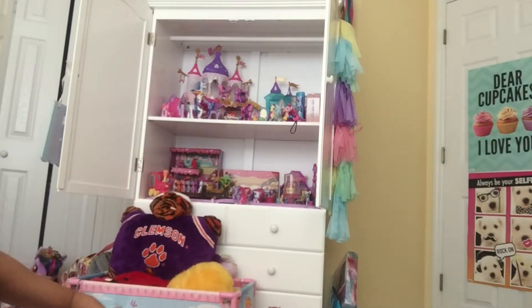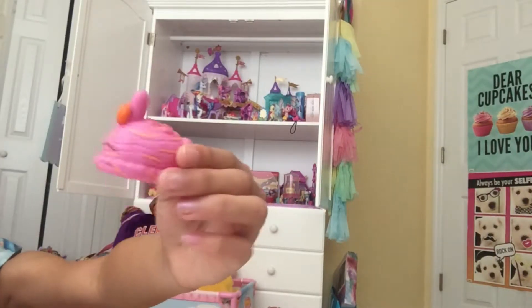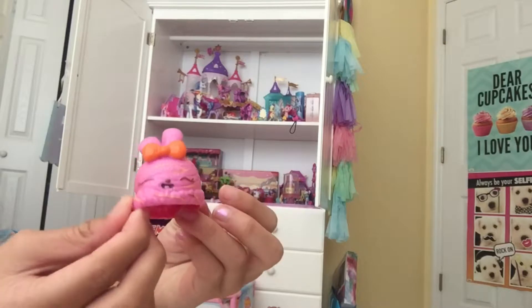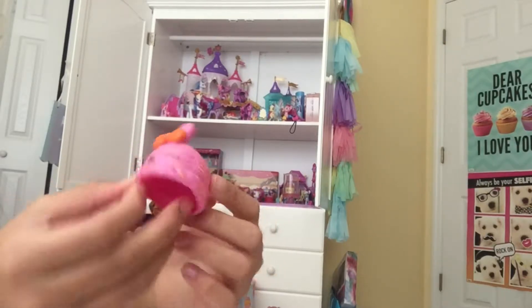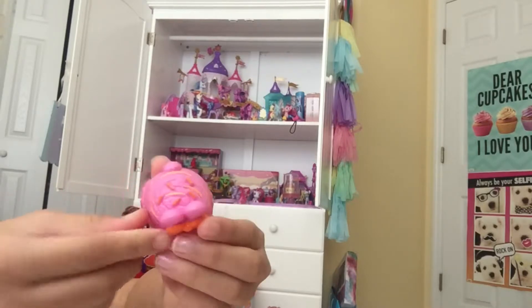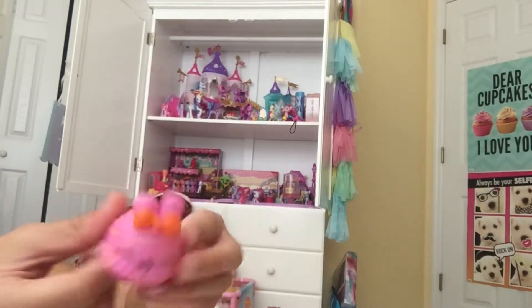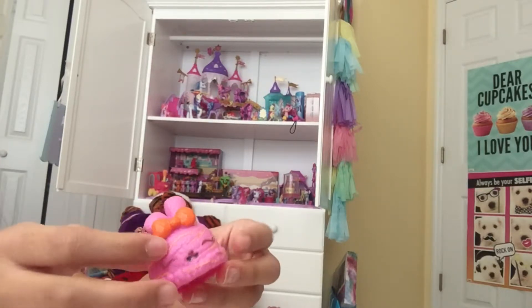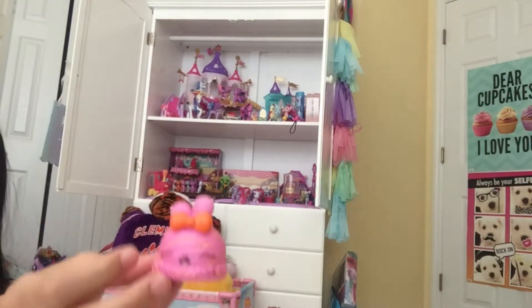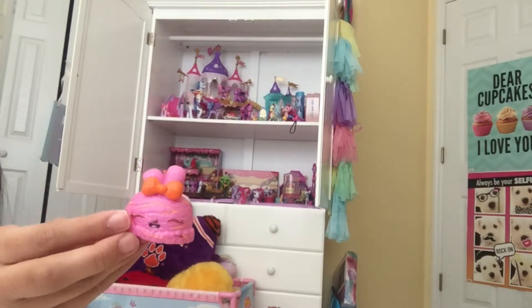The next nom nom is a bunny. It's called Orange Swirl. It's pink and it kind of looks like an ice cream. It has orange swirls around it and orange sprinkles on its head with an orange bow — just very orange. Let's see if it smells like orange. It smells like an orange creamsicle. This scent is so good.